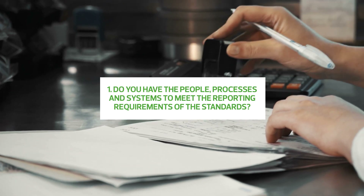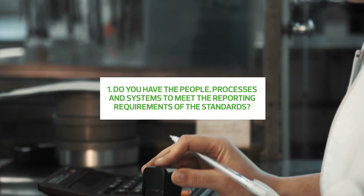Because of the complex nature of sustainability reporting, organisations should consider taking steps now to understand and prepare for what may be coming. The first critical question organisations should be asking themselves is whether they have the people, processes and systems to meet the reporting requirements of the standards.